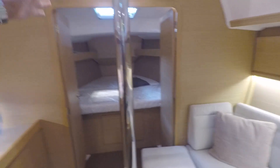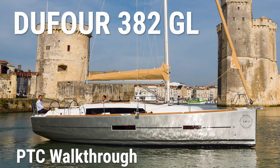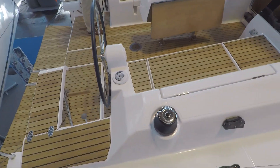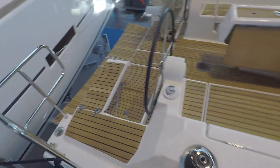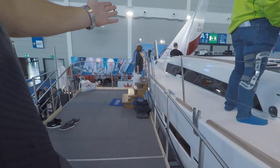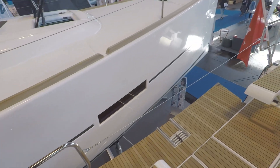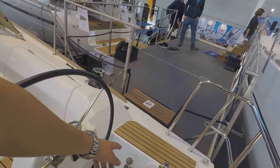Finally, let's look at the Dufour 382 Grand Large. Nice wide entry — interesting, much wider than the large Dufour. But the large one did have a much better positioning. Large windows give you almost a 360 view, and I also like the double door layout.